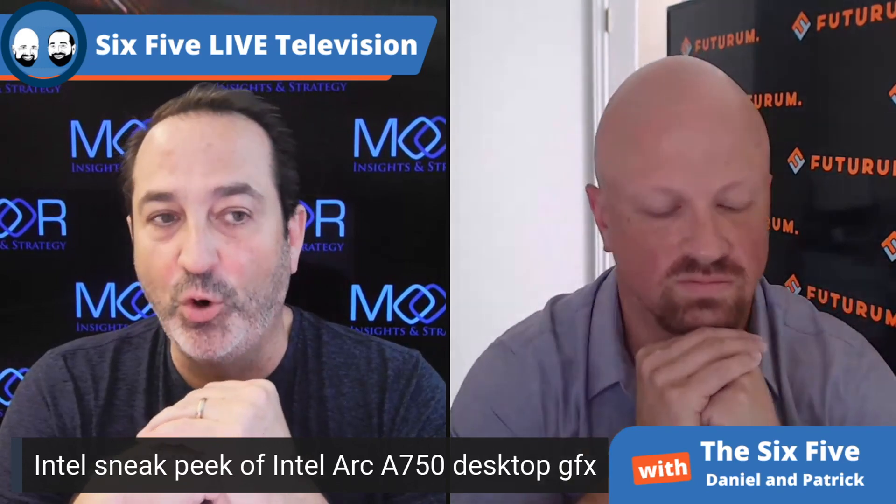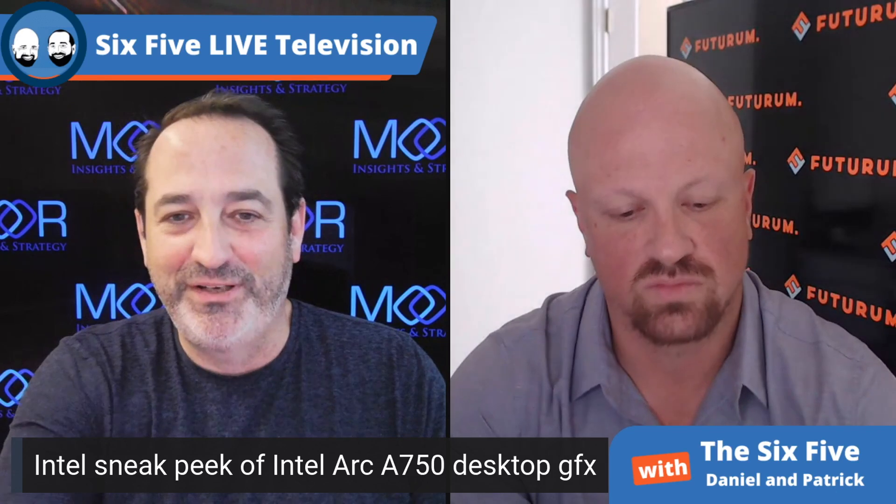Intel is very much a player in integrated graphics. In fact, the latest JPR report had Intel as the market share leader at 60% of the overall graphics market, including discrete and integrated. But in Q1 2021, Intel had a whopping 0% market share for discrete desktop and workstation graphics. By comparison, NVIDIA currently has 78% market share and AMD has 17%.